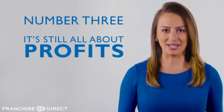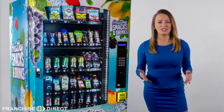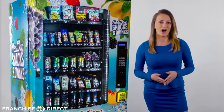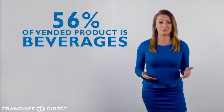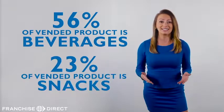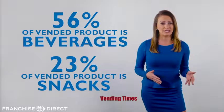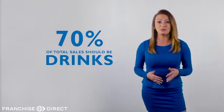Finally, number three, it's still all about profit. Our machines offer more drink selections than almost any other healthy vending machine on the market. Did you know that 56% of vended product is beverages and 23% is snacks? That's according to VendingTimes.com. Not counting things like hot drinks, it means that roughly 70% of your total sales should be drinks.